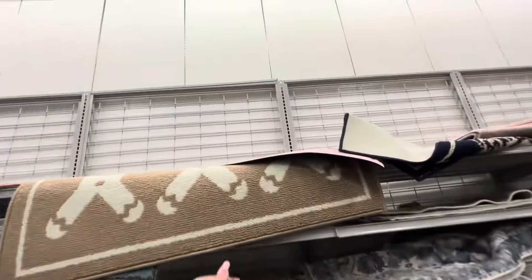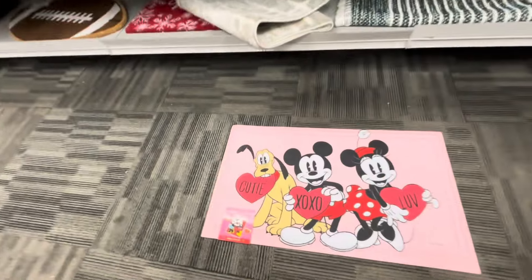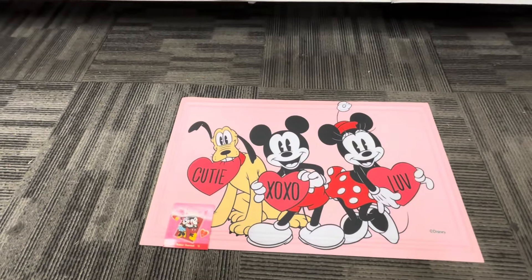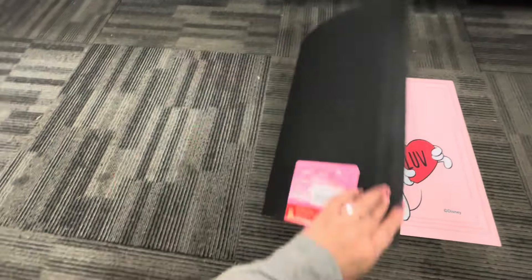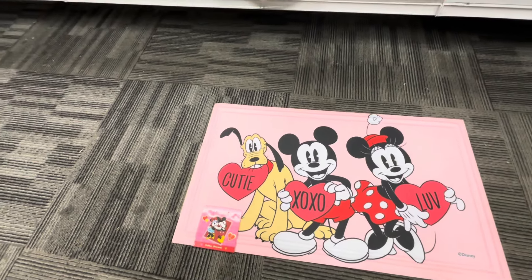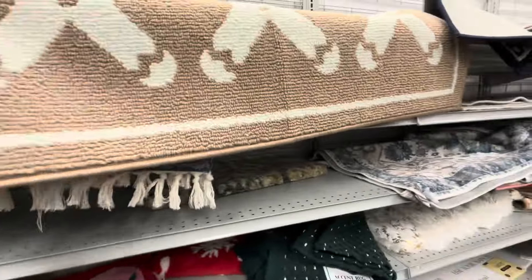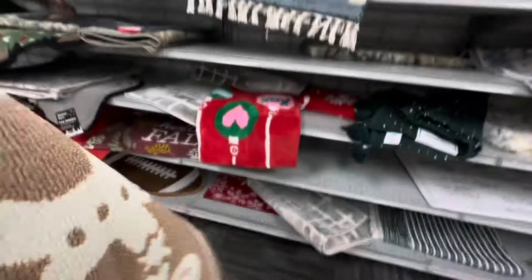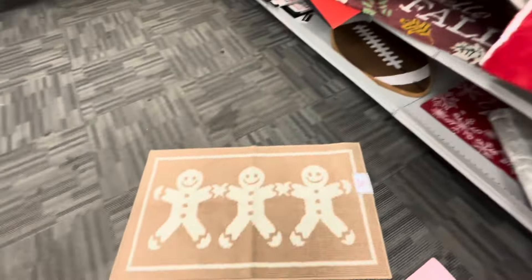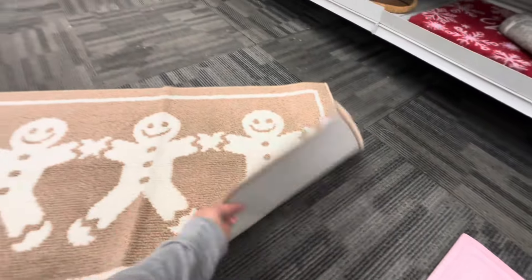I see something up here — I think it's a Valentine item. It is! A Valentine mat — oh how cute! 'Cutie XOXO Love,' $7.99. I'll see if my friend wants it. I think that's the only Valentine mat they have so far. And then this is a huge gingerbread one for natural décor.